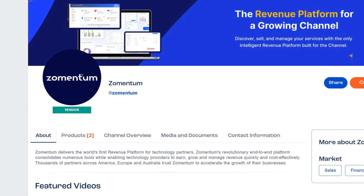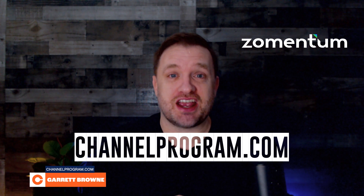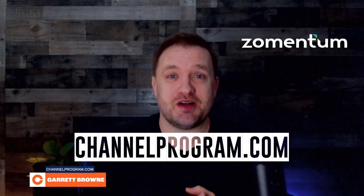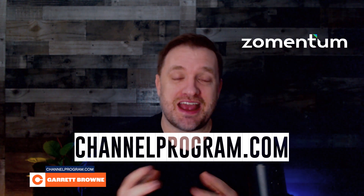Go over to channelprogram.com, search for Zomentum, or go to the category Revenue Operations and check out their profile there. Thank you for watching this episode of ITM5. My name is Garrett Brown — have a great day.